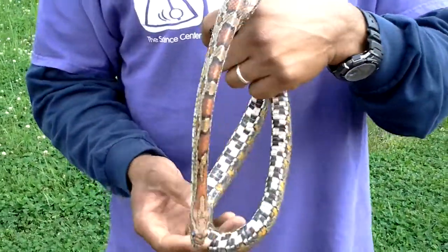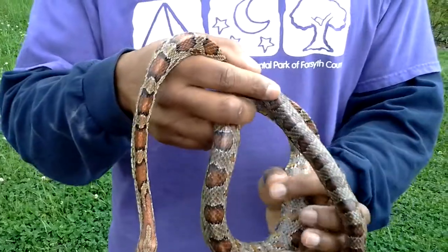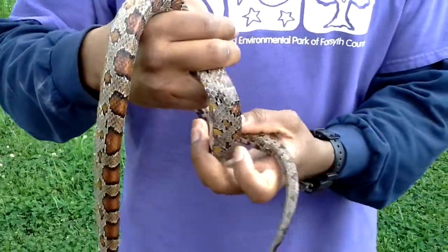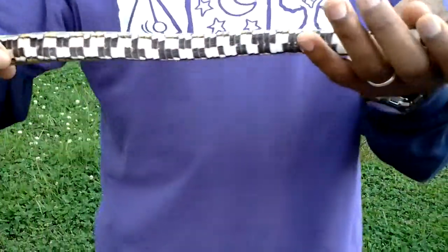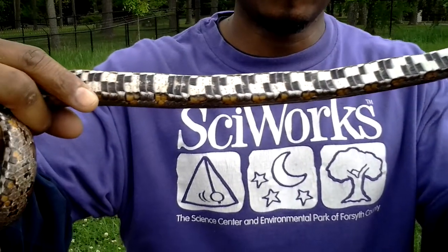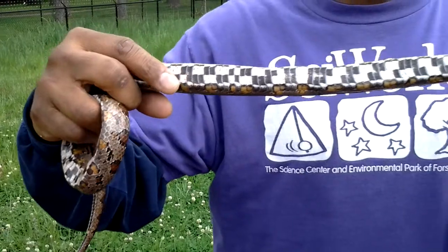Why do you think it's called a corn snake? You think it might eat corn? You think it might shuck corn? Let's look at the bottom. Looks like Indian corn, doesn't it? This is one of the reasons it's called a corn snake.